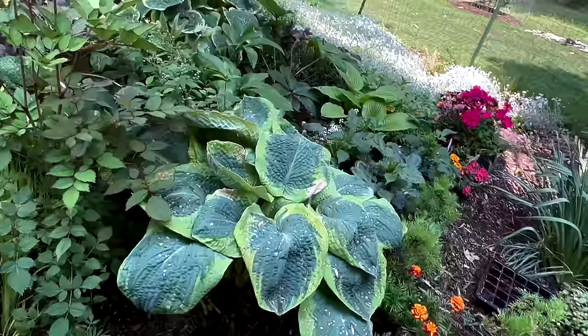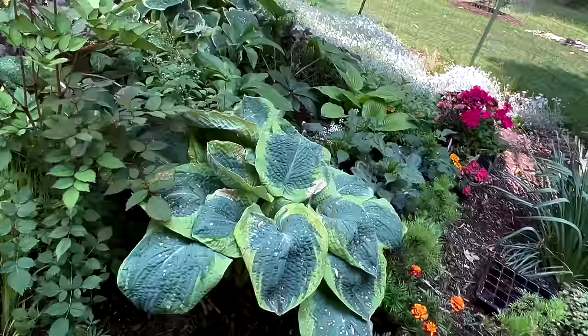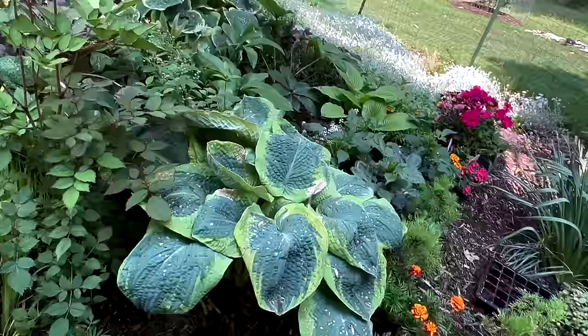A hosta we planted is doing well — we actually planted this hosta last year as well. It's doing really well. This is actually half a hosta from one at my house, and these annuals are all going back to my house — I had them here while I was visiting.